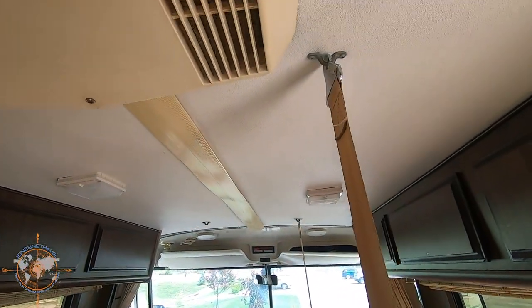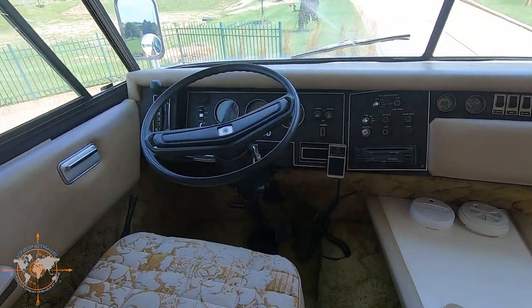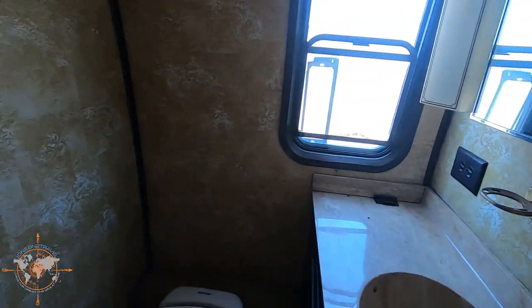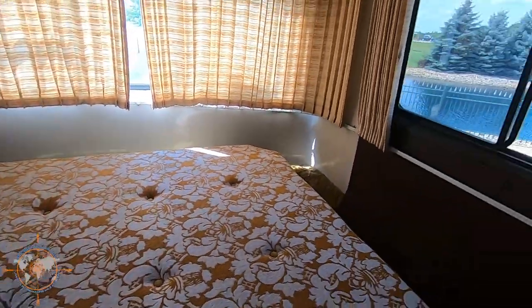This is cool. I like how they hung the bunk from the ceiling. It smells like an old RV — 78,000 miles. Little closet, more storage, vacuum — oh, it had central vac. Toilet, shower. That's pretty cool. Nice bed in the back.